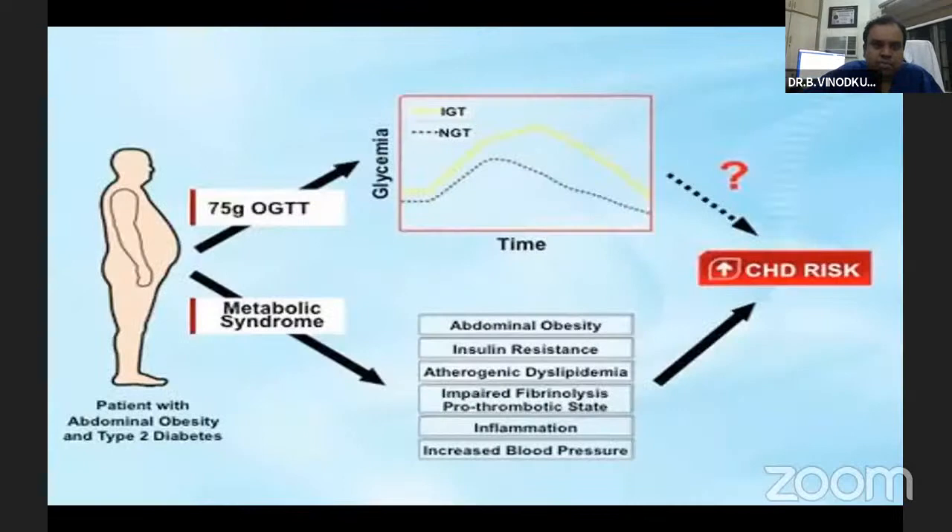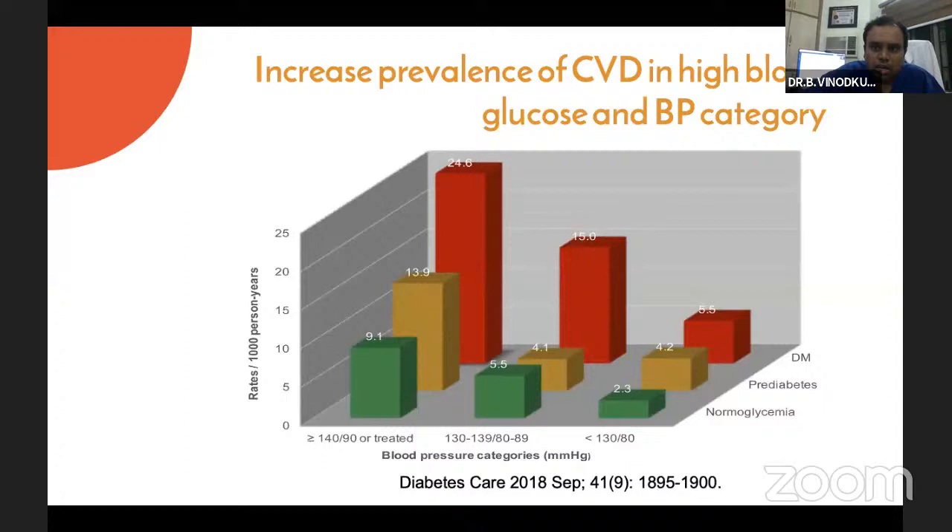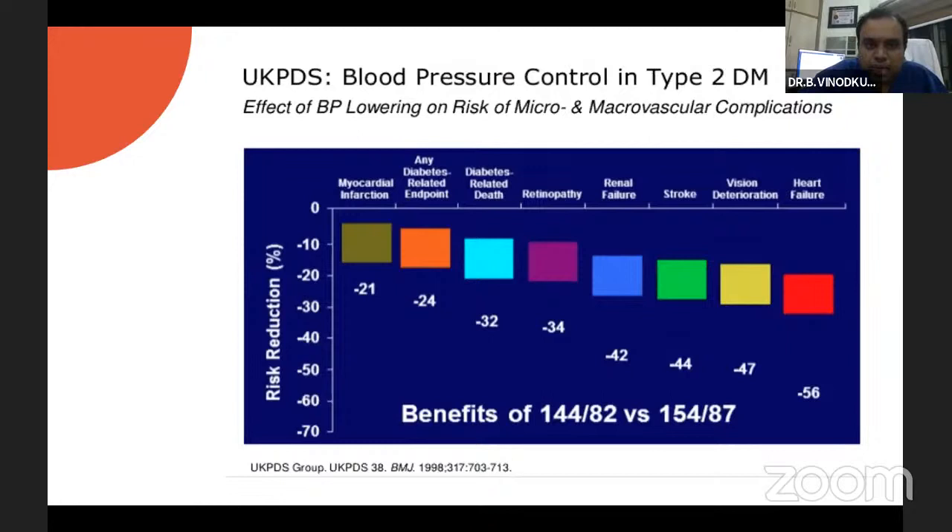Even prior to becoming diabetic, metabolic syndrome sets in. In the Indian sub-population, abdominal obesity with insulin resistance, dyslipidemia, inflammation, and increased blood pressure all together increase the risk for coronary artery disease. There is increased prevalence of coronary artery disease among diabetic patients, and as clearly demonstrated even in UKPDS, there is a clear-cut correlation between blood pressure effect and micro- and macrovascular complications among diabetic patients. Whenever BP becomes uncontrolled, the chance of micro- and macrovascular complications increases significantly.